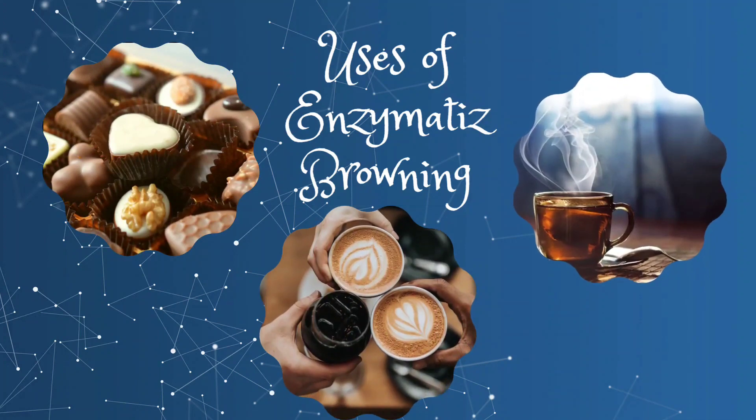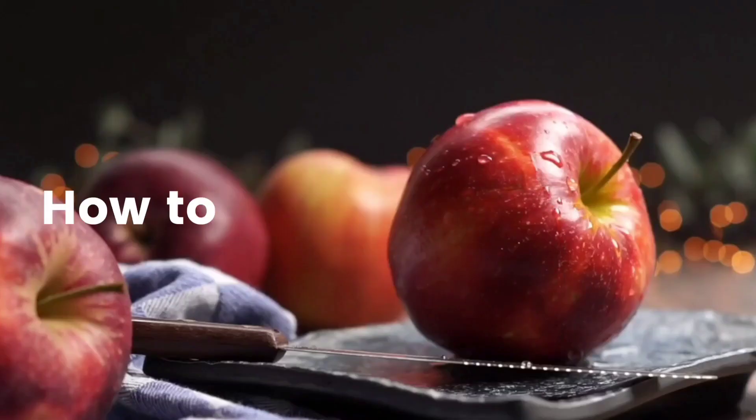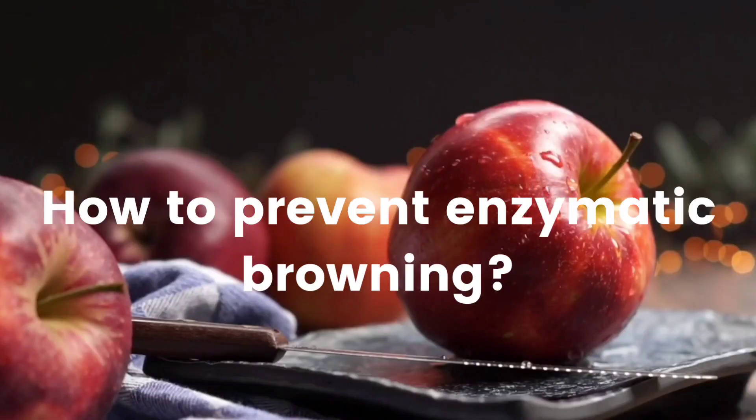Coffee, tea — so what can we do to prevent enzymatic browning of fruits or vegetables, for salads for example? Here are the practical tips we can use to prevent enzymatic browning.